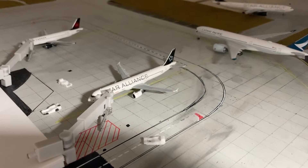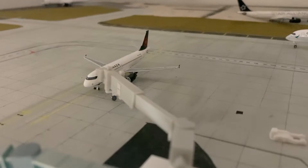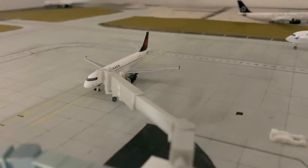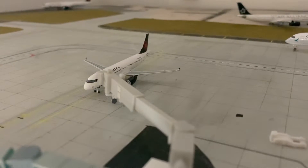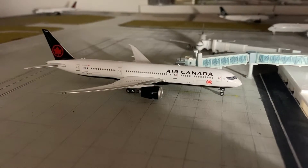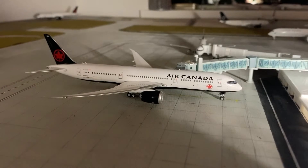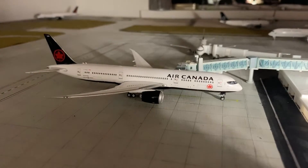Over here we have an Air Canada Airbus A321-200 in the Star Alliance livery. This aircraft is getting its passengers boarded for a flight out to Montreal. And over here we have an Air Canada Airbus A320-200, getting its pilots and crew loaded on for a flight out to Winnipeg. Right over here we have an Air Canada Boeing 777-9 in the livery — this aircraft just landed in from Toronto and will be making a flight out to Vancouver.